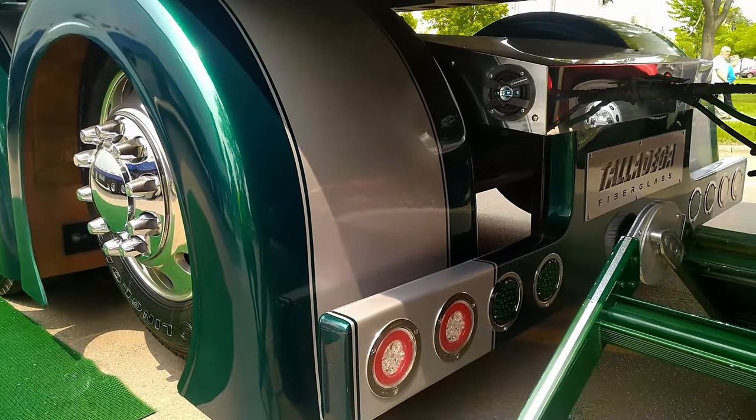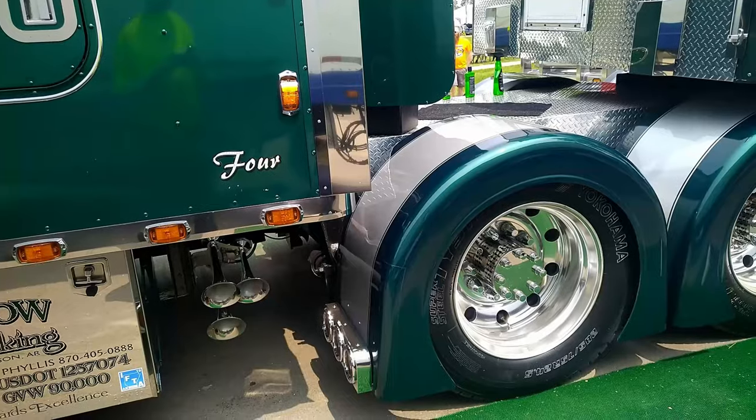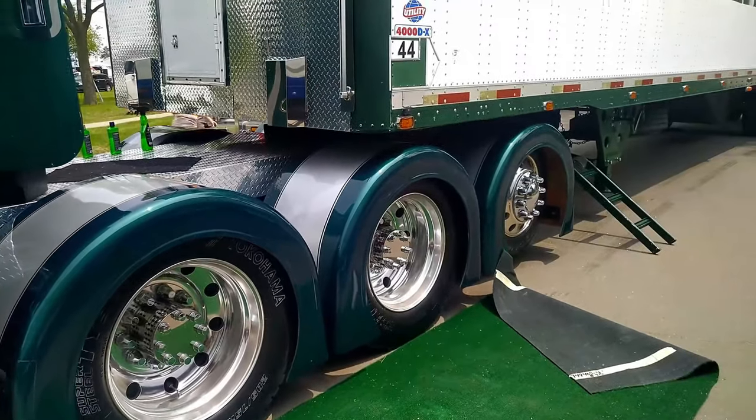It has a 140-inch custom sleeper with a 351-inch wheelbase. They have done a lot of upgrades to the motor using Pittsburgh Power.